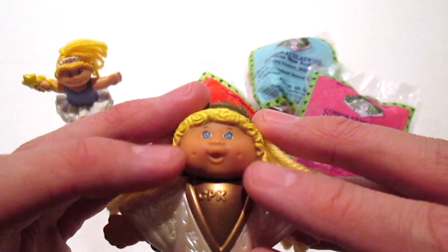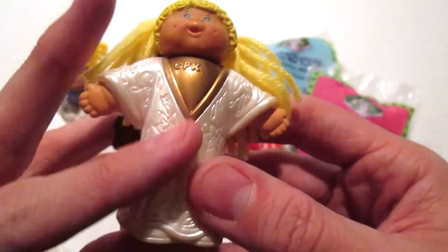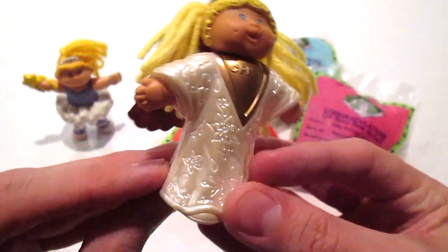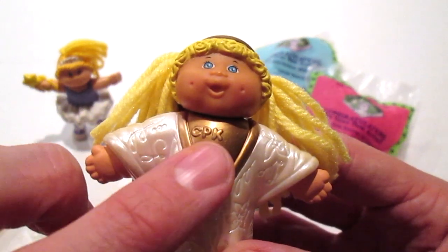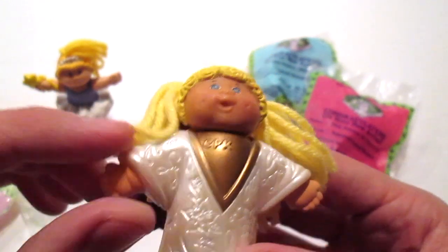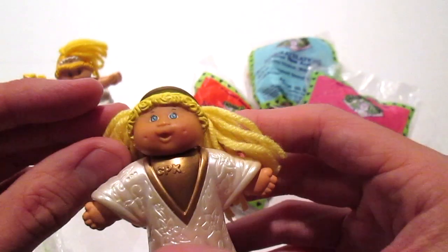She has yarn hair as well and the cute little signature CPK dimples. She has a choir robe, so she's like a little angel singing in the choir. The detail they put on these was so awesome — I love the little 'CPK' across the chest and her little pudgy hands. She doesn't have any articulation at all, but she's super cute.